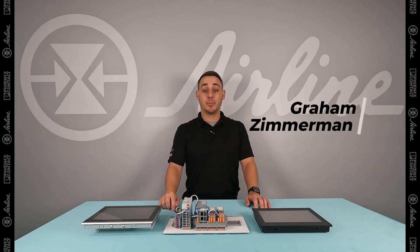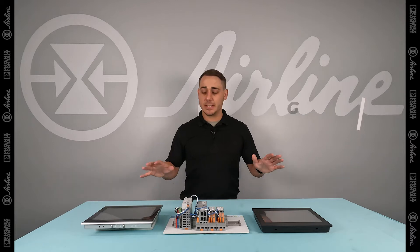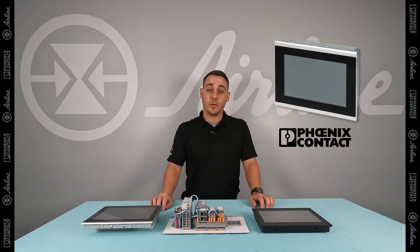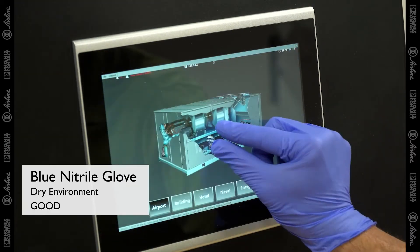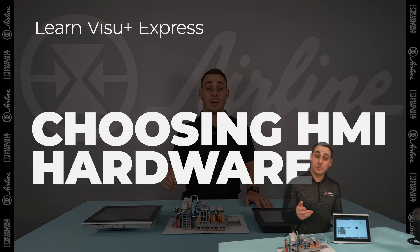Hello everyone, GZ Tech, Automation Product Manager at Airline Hydraulics. And in this video, we're going to be covering different HMI hardware from Phoenix Contact, covering the different product families and types of HMIs they manufacture, so you can decide which works best for your application.